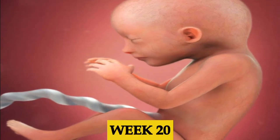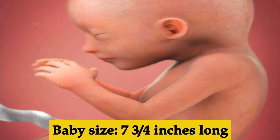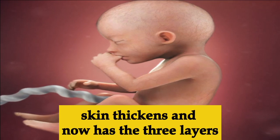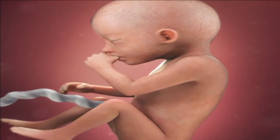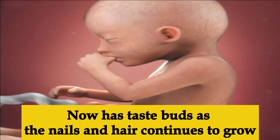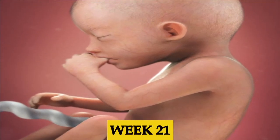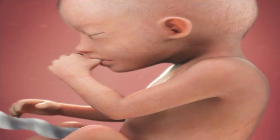Week nineteen, the baby's legs and arms are now proportionate to the rest of the body and the senses are also developing rapidly. Week twenty, the baby is seven and three-quarter inches long. The skin continues to thicken and now has three layers. The baby's hair and nails are also steadily growing. The baby now has taste buds and is practicing swallowing skills.